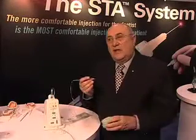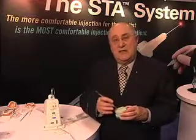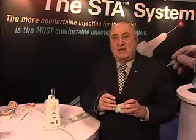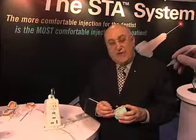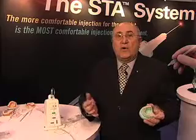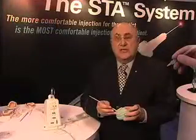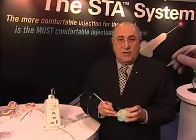We can give injections in the palate that will anesthetize multiple teeth without anesthetizing the patient's lip and face. One of these injections is called the AMSA, and it is now being taught in dental schools around the world and appears in most of the textbooks. This is an injection that will anesthetize five teeth, all the way from the second premolar through the central incisor, without anesthetizing the patient's lip and face.